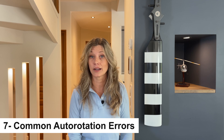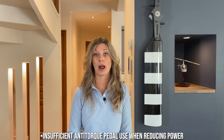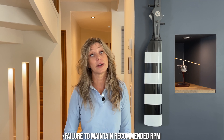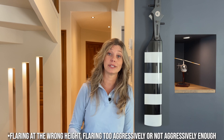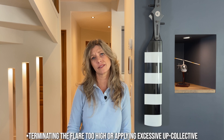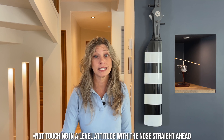Autorotation isn't without its challenges. Common errors include insufficient anti-torque pedal use when reducing power, abrupt nose lowering when entering, failure to maintain recommended RPM, flaring at the wrong height, flaring too aggressively or not aggressively enough, terminating the flare too high or applying excessive up collective, failing to level the helicopter in time before touchdown, and not touching down in a level attitude with the nose straight ahead.